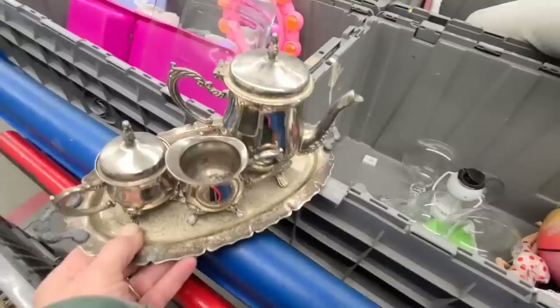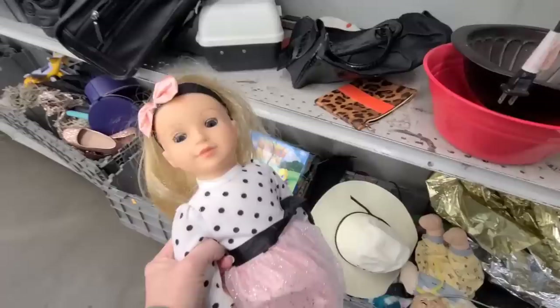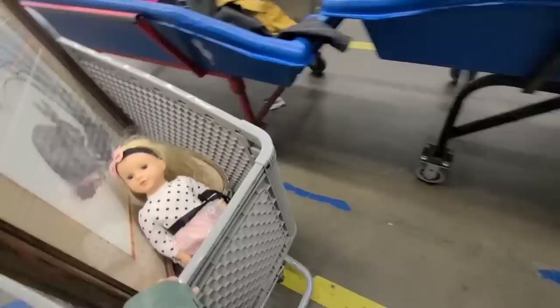Everybody's over there digging in the new bins — I can dig over here all by myself. Wren would like her. I think I'm gonna get her for Wren. She's pretty and she's got blue eyes and blonde hair, just like Wren. I really need to find a place to put this in my house — it's so cute.